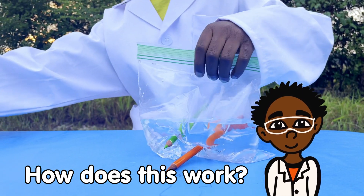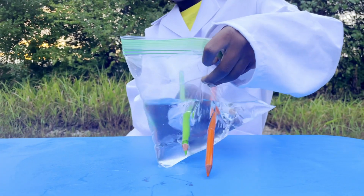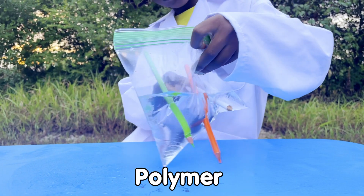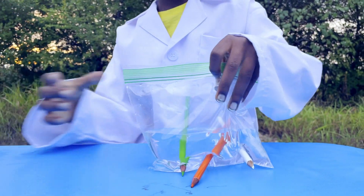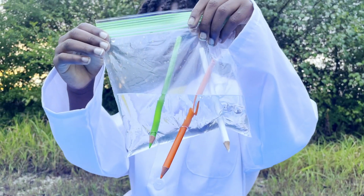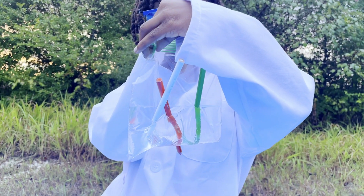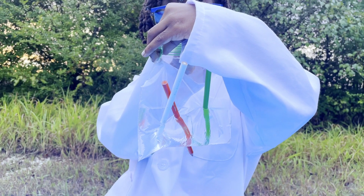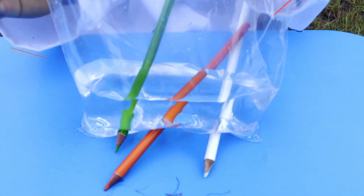How does this work? Well, the water stays in because the bags are made of polymer. Polymers have tiny molecules that hold tightly together around the pencil. This tight hold keeps the water from leaking out. Can you say polymer?